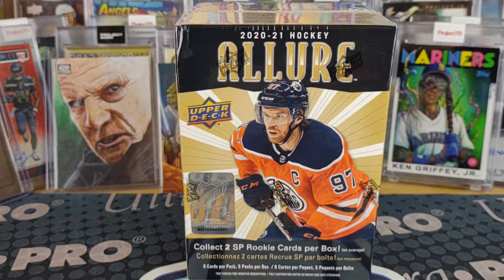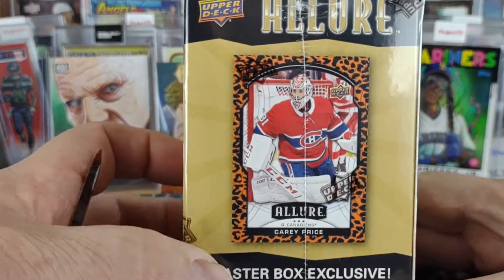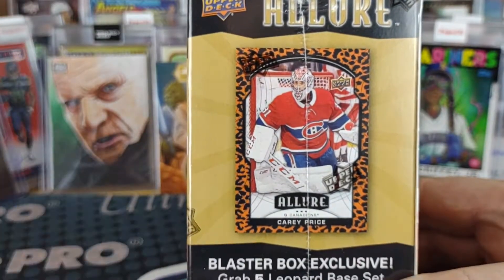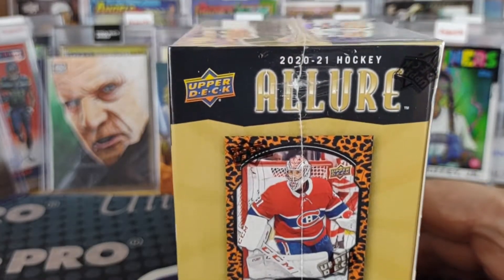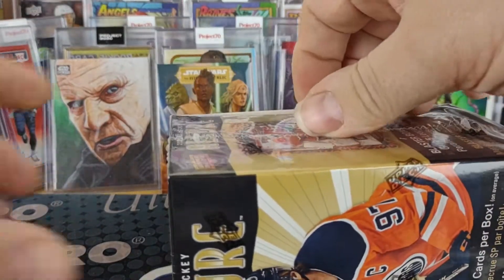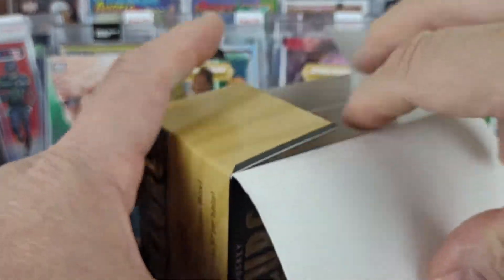I was stopping in at Target last night on my way home from work and they had this one lone box there. As mentioned in a previous video, Target has these Orange Leopard parallels exclusive to their blaster boxes, and Walmart has the NHL Shield parallels — the 2005 NHL Shield parallels — for theirs.